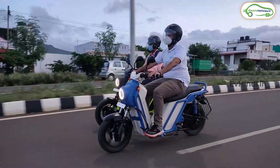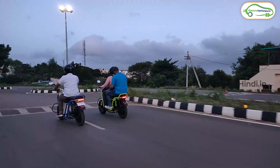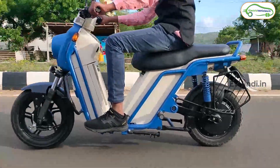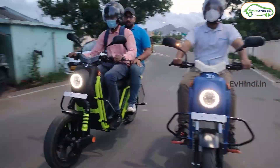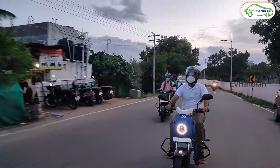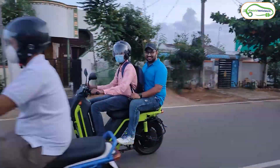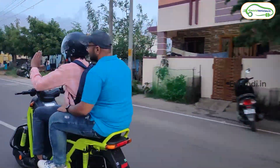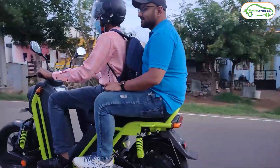Braking बहुत जबरदस्त है। लंबे समय में शायद आपको थोड़ी असुविधा महसूस हो सके। Company ने charging port दी है, लेकिन mobile को रखने के लिए कोई mobile holder नहीं दी गई है। Footboard की जो space है वो सही है, लेकिन mobile रखने की कोई जगह नहीं दी गई है — शायद boot space का ही इस्तेमाल करना होगा।